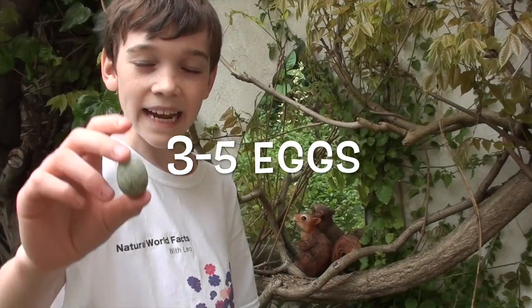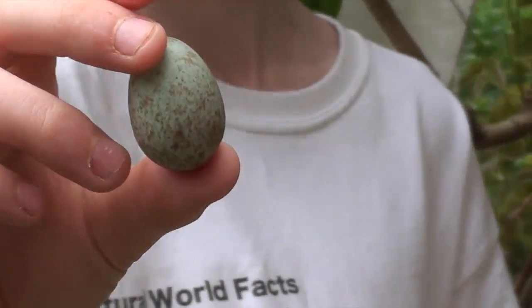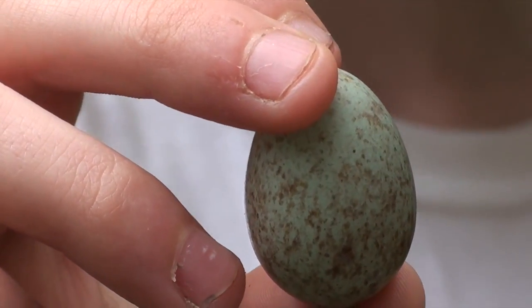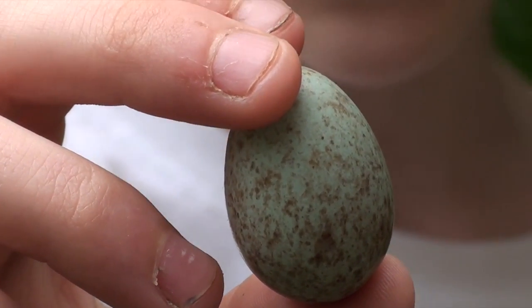Blackbirds start mating in March and lay about 3 to 5 eggs. Here is a blackbird egg I found. You can see the distinctive bluey turquoisey colour which is covered with red speckles. Now, these eggs have a really smooth glossy coat. The female incubates them herself and when they hatch both parents will feed it.